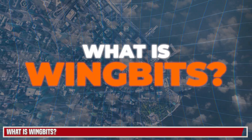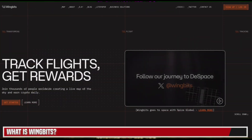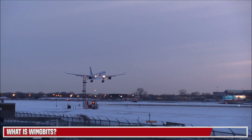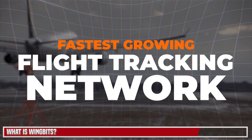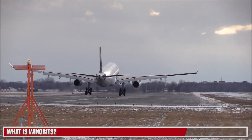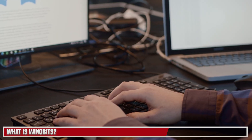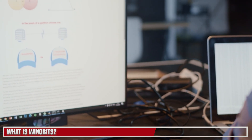WingBits is a global mapping network that tracks data from aircraft in real time. It's the first project that incentivizes flight tracking, and in fact it's the fastest growing flight tracking network in history. As crazy as it sounds, the $6 trillion aviation industry relies heavily on data collected by a group of dedicated community volunteers and aviation enthusiasts.